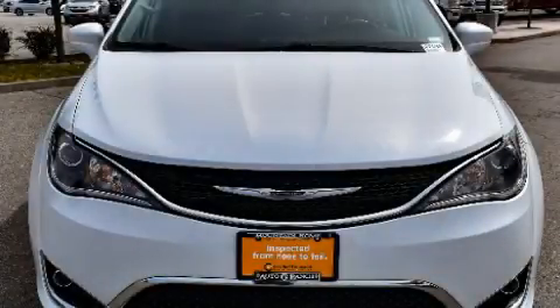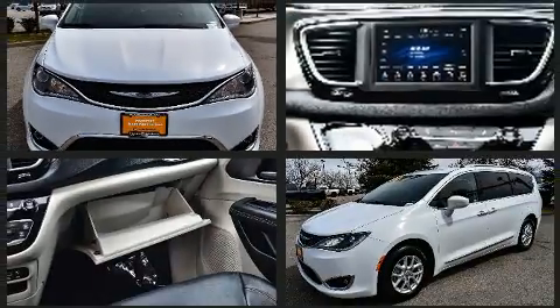Discerning drivers will appreciate the 2020 Chrysler Pacifica. It features a front-wheel drive platform, an automatic transmission, and a refined six-cylinder engine.